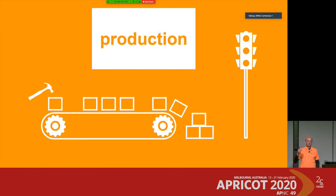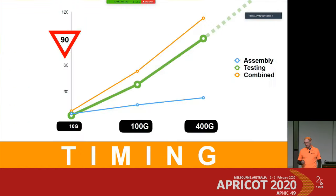To confirm assembly is proper, we need proper tests. Here's an interesting graph: I took the timing of assembly and testing for three generations — 10 gigabit, 100 gigabit, and 400 gigabit — on the X-axis, with time in minutes on the Y-axis. The blue bar shows assembly time, which rises from roughly 8 minutes for 10 gigabit up to 20–25 minutes for 400 gigabit.